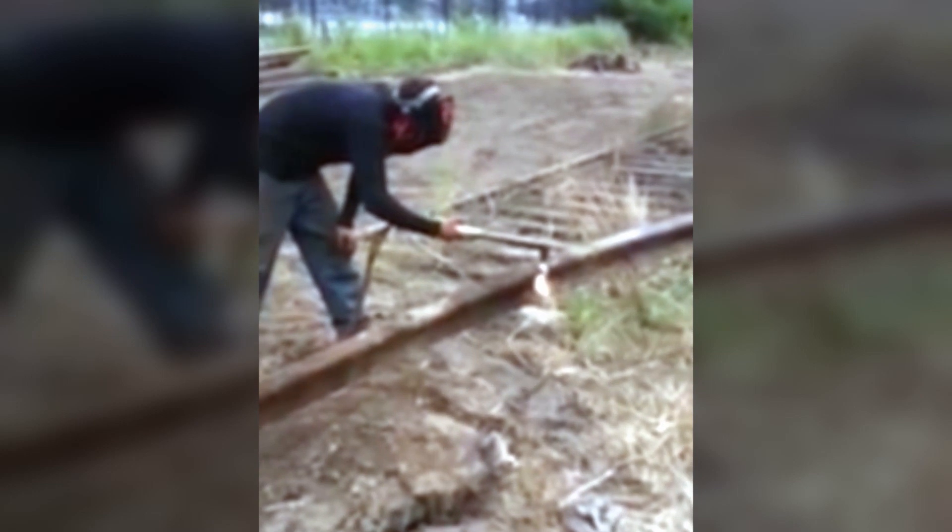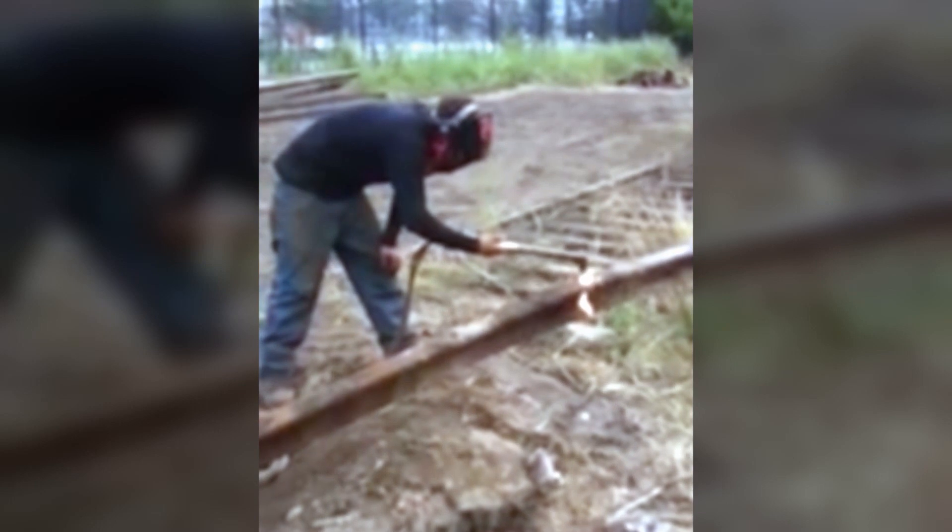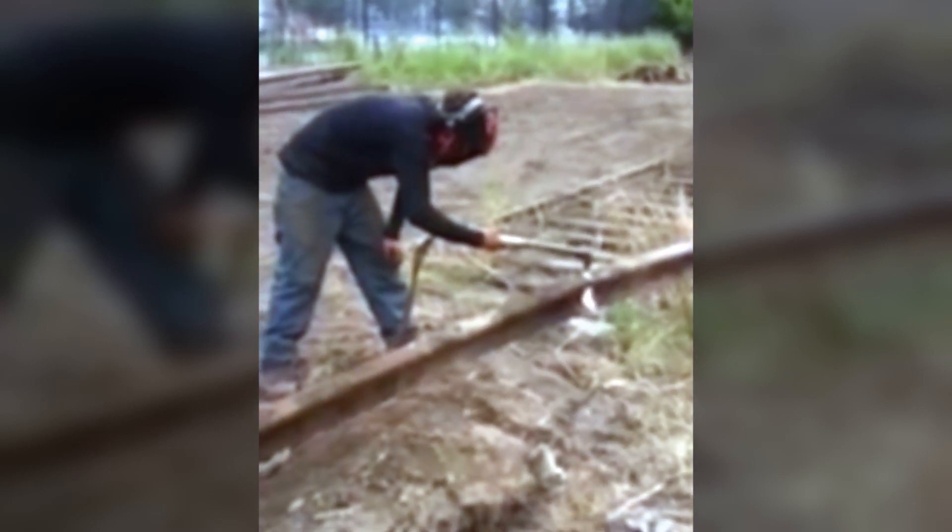Here, a man is cutting through an old railway line, and he's being given some helpful advice from a colleague: 'This might swing back. Be careful.' Which he ignores.